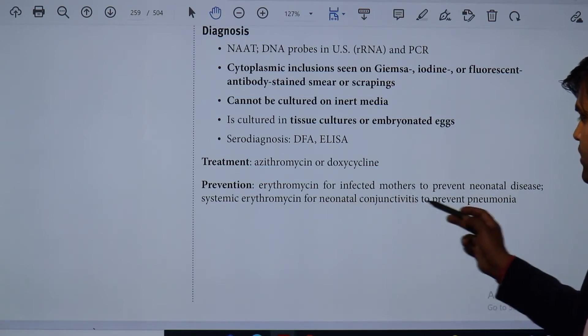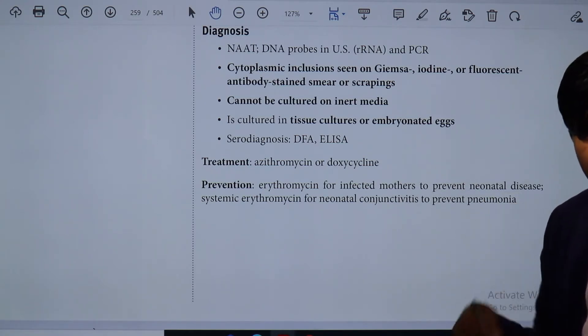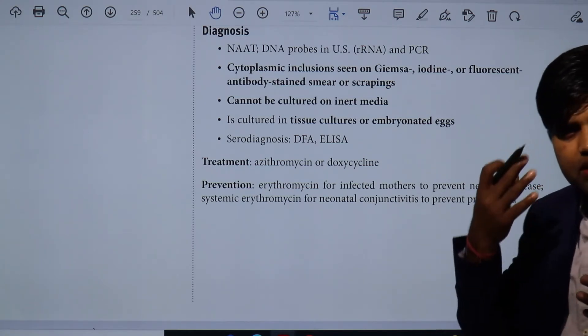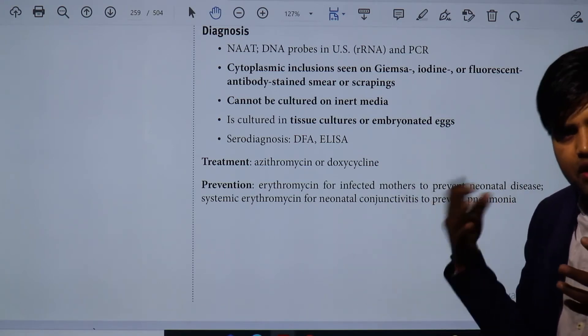Systemic erythromycin is given for neonatal conjunctivitis to prevent pneumonia. Once a mother is infected, the baby at birth will develop neonatal conjunctivitis — that is chlamydial conjunctivitis. If you are not treating the baby with systemic drugs, it can progress further.